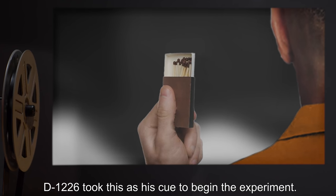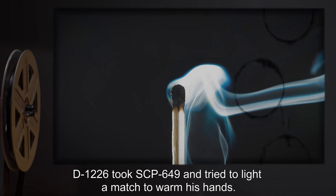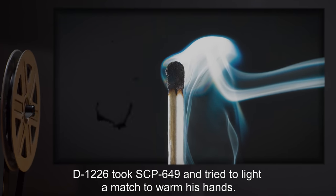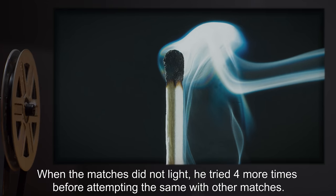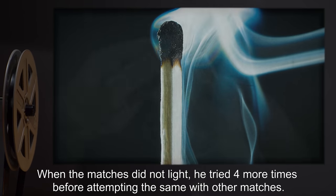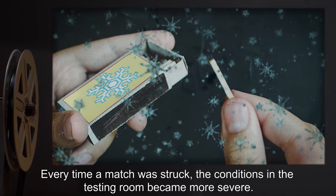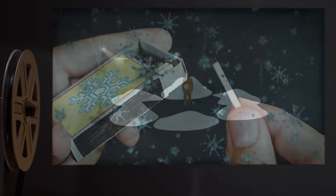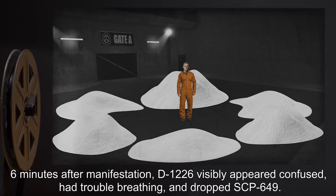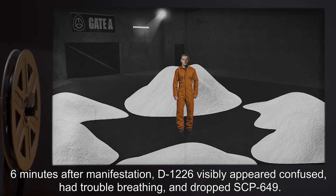D-1226 took this as his cue to begin the experiment. D-1226 took SCP-649 and tried to light a match to warm his hands. When the matches did not light, he tried four more times, before attempting the same with other matches. Every time a match was struck, the conditions in the testing room became more severe. Six minutes after manifestation, D-1226 visibly appeared confused, had trouble breathing, and dropped SCP-649.